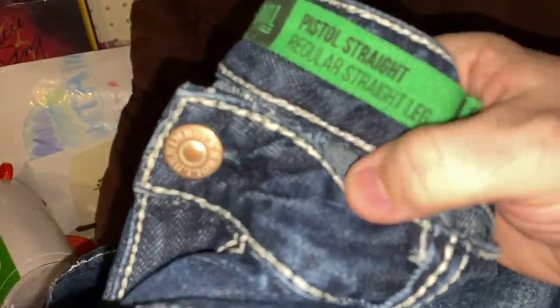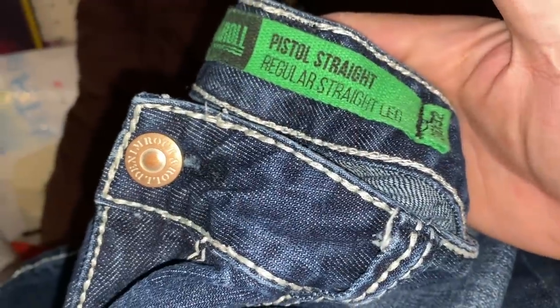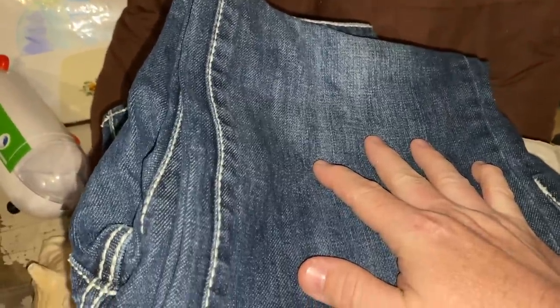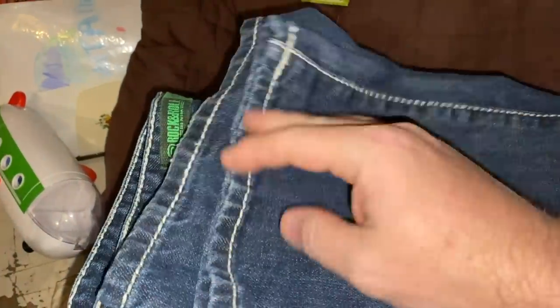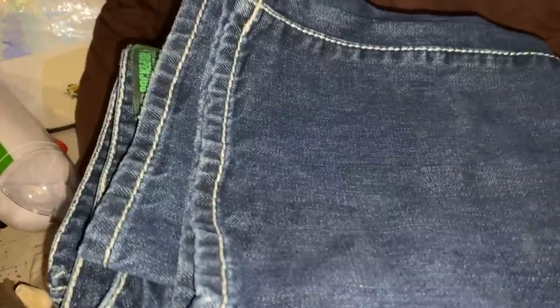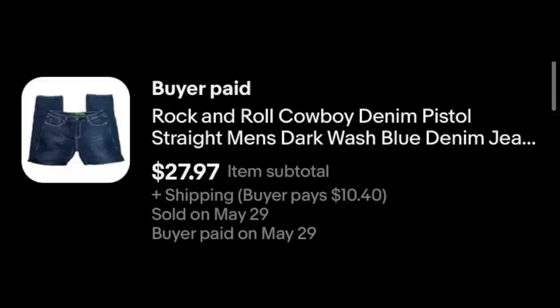Here we've got a pair of jeans — a brand I didn't actually know before I found them. Rock and Roll Denim, pistol straight regular leg. I found two pairs; I actually wound up keeping one because they're very comfortable. The sell-through rate on these is super high — right about 100% sell-through rate. I picked up a watcher and they just sold. I sent out an offer, they took it — $27.97 plus shipping. I paid about $5 for those at a sale.